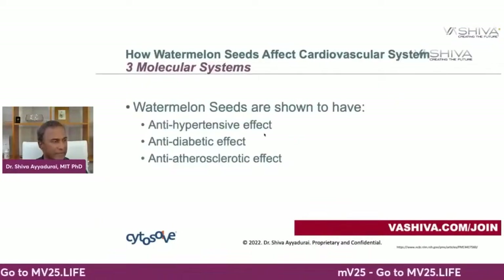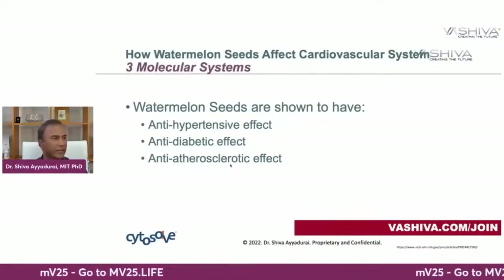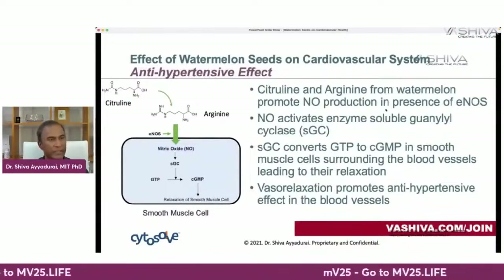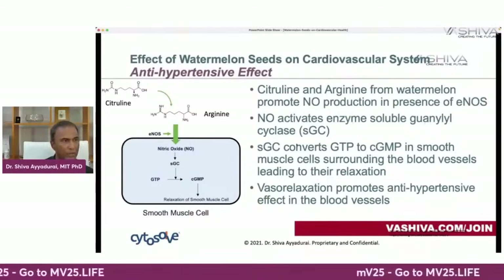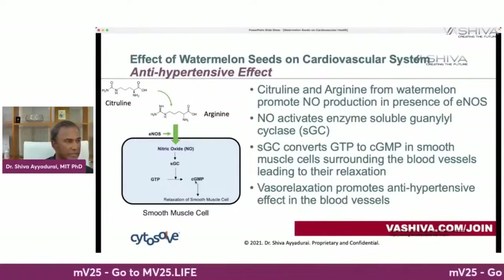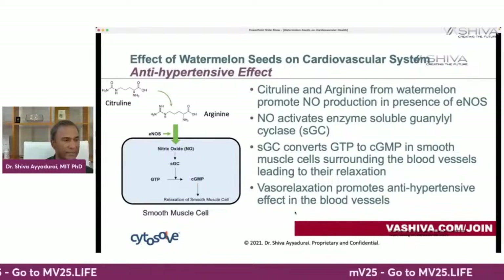We're going to look at three effects. First, the anti-hypertensive effect. The molecules citrulline and arginine promote nitric oxide production in the presence of eNOS, like when you exercise. Nitric oxide activates the enzyme soluble guanylyl cyclase (SGC), which converts GTP into cGMP in the smooth muscle cells surrounding the blood vessels. That leads to their relaxation — vasorelaxation — which promotes the anti-hypertensive effect.